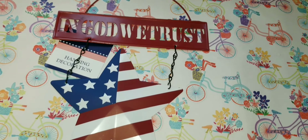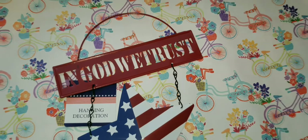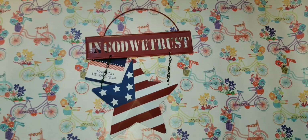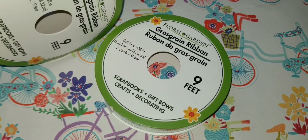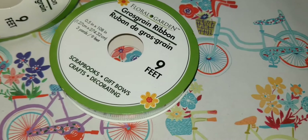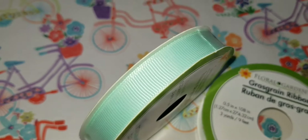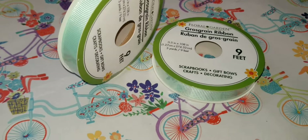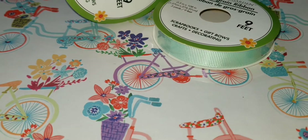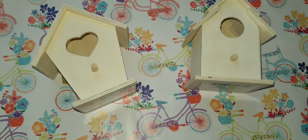This is what I call a totally random piece, but they're already taking out things for Fourth of July and I really loved this 'In God We Trust' piece, so I picked it up for a DIY. In the ribbon section I found this nine-foot long ribbon — love this mint color. My craft room is these type of pastel colors, so I went ahead and picked up two of them.